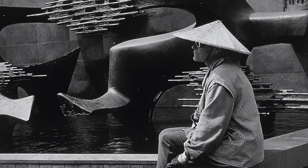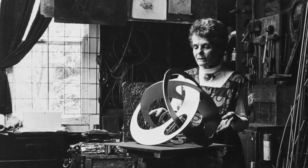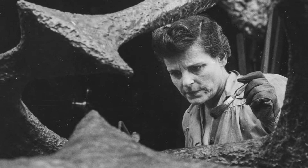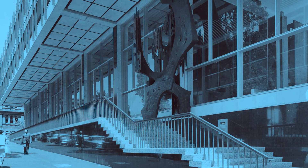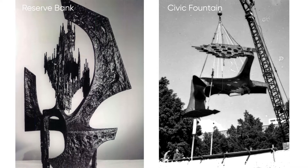Margiel was an innovator — along with her husband, but in her own right, a fully independent, groundbreaking modernist sculptor. She has other major works, including the Reserve Bank in Martin Place, and you can actually see the family connection between that Reserve Bank sculpture and the fountain.